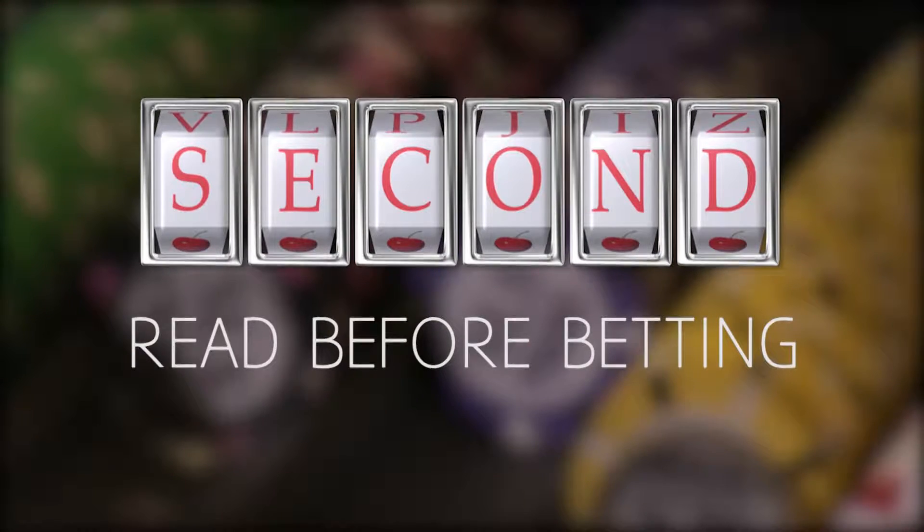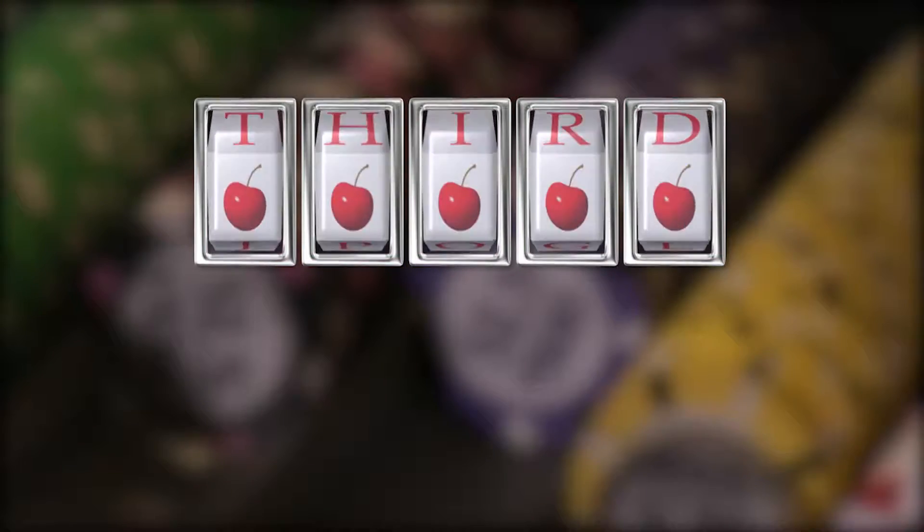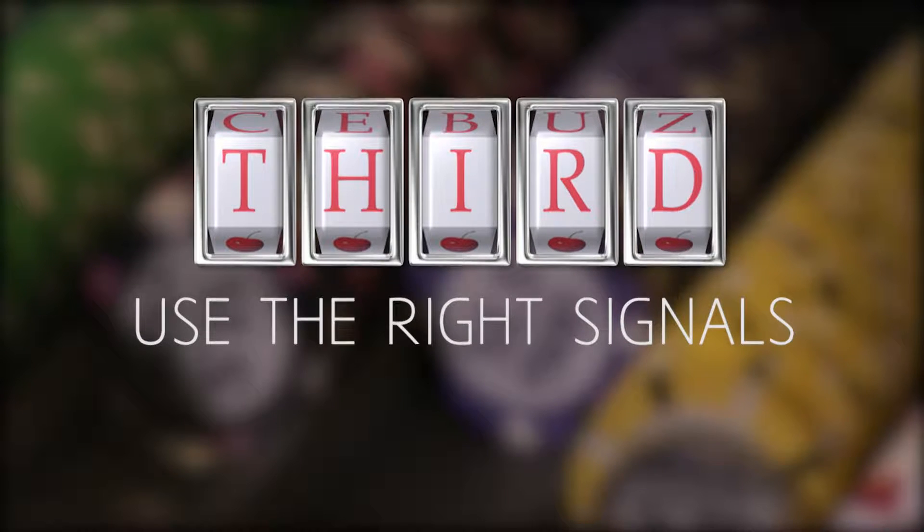Second, read before betting. Most of the tables are going to have signs on them that let you know what game it is, and the odds will be written on the table. Third, use the right signals. If you want to hit a card, you would hit the table, and if you want to stay, you would just wave it off. That's fairly simple, and once you get that down, the game's easy.